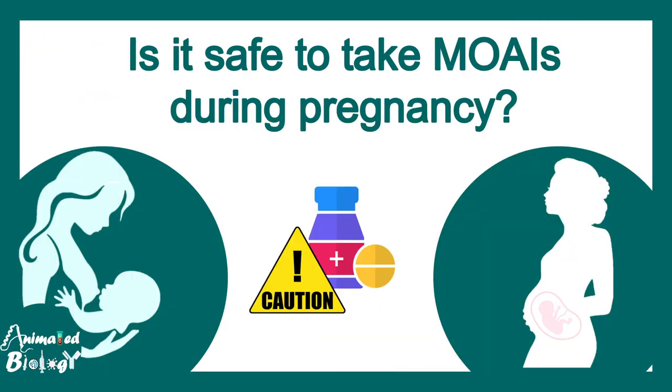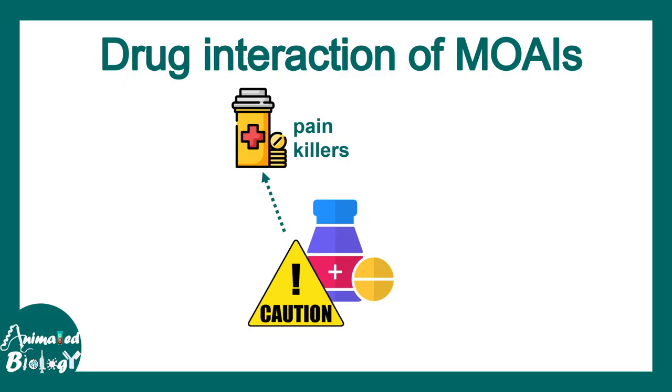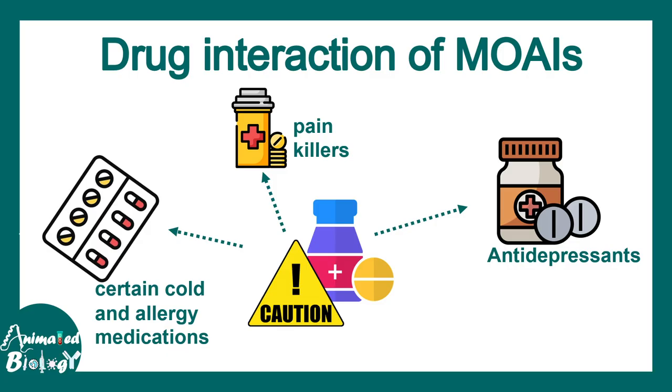It is not really safe to take MAO inhibitors during pregnancy because they can affect the baby's development, and they can also pass from mother to baby during breastfeeding. MAO inhibitors can also interact with other drugs such as painkillers, especially aspirins, as well as medications for cold and allergy, and other antidepressants. So a clinician needs to know about your medical history before prescribing MAO inhibitors.